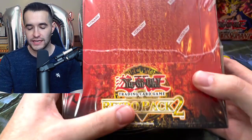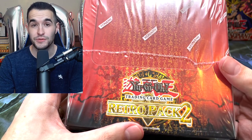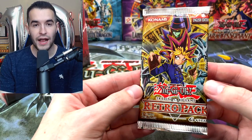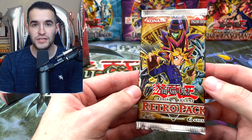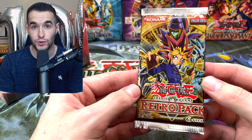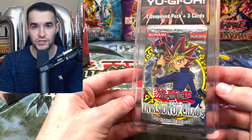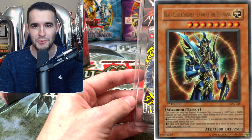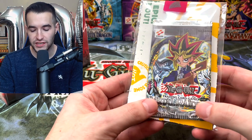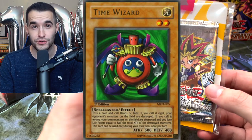So what we are opening today — you guys have seen and heard about Retro Pack 2, an entire box. There are eight mini boxes in here, which means 24 packs. That's going to be crazy. Then we have a Retro Pack 1, supposedly heavy, which means we should get a holo — we are 0 for 8 ever getting a holo out of Retro Pack 1. Then we have a first edition Invasion of Chaos blister, still going for that Black Luster Soldier.